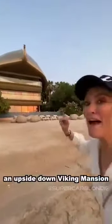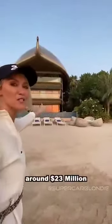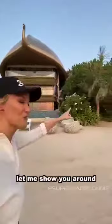Check this out. This is an upside-down Viking mansion on Sweden island in Dubai. I'll explain it in a second. This costs around 23 million dollars. Let me show you around.